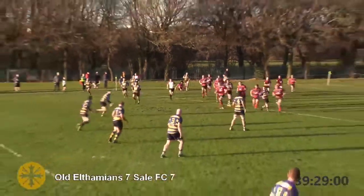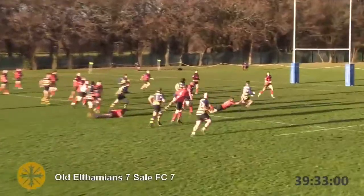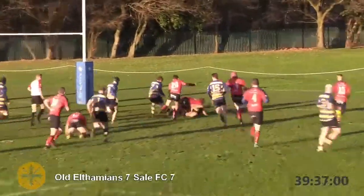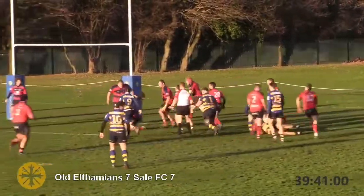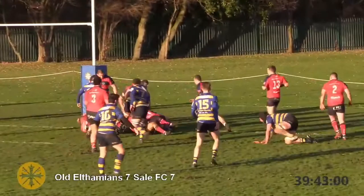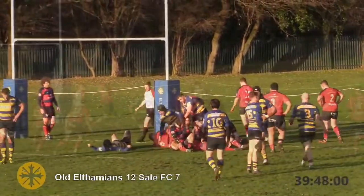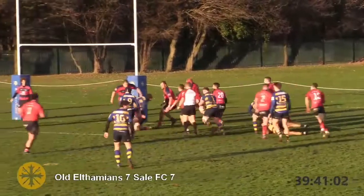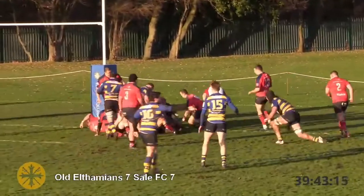Bryant round the back. Old Elfemians have got plenty of men out wide and they've spotted a gap through the Sale defence. Sale scrambling. He surely just has to find the final man to get it over the line, and it is Harry Ledger who dives! A well-worked move by Old Elfemians, finished off by Harry Ledger. There's nothing the desperate defence of the Dogs could do.